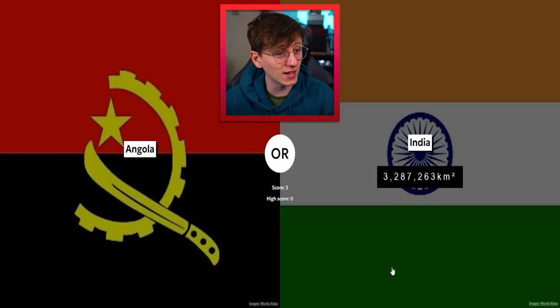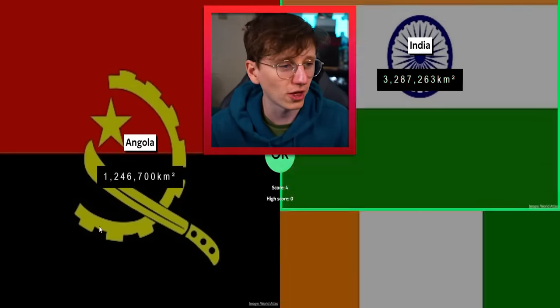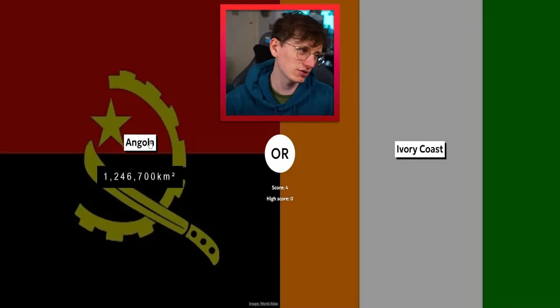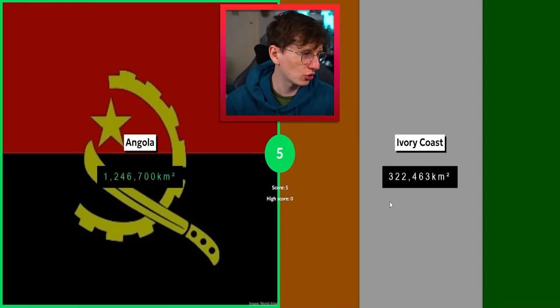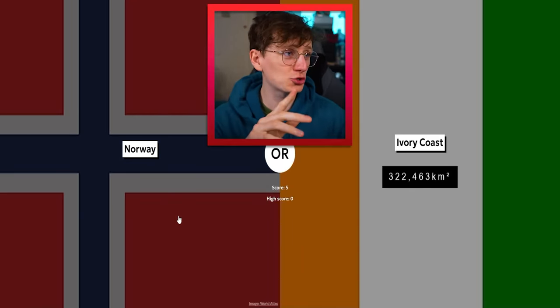Angola and India — Angola's large but I reckon India is larger. Yes, 1.2 million there for Angola. I'm curious how long we can keep this going. Ivory Coast is not particularly large — 300,000 kilometers squared. Okay, cool.